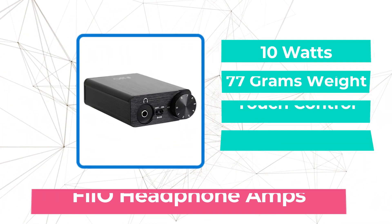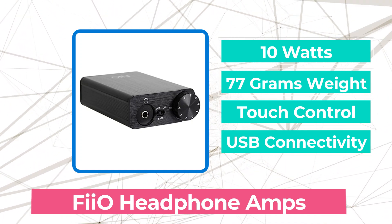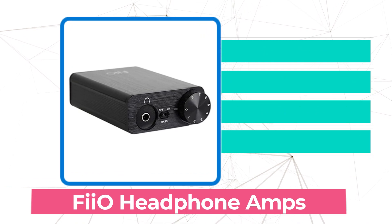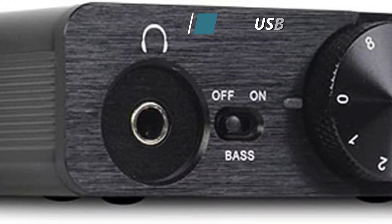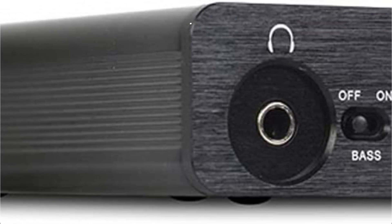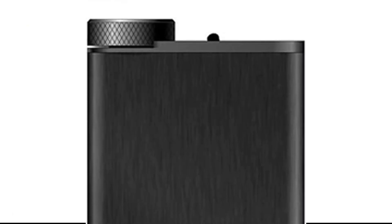The first product on our list is the FiiO headphone amp, the FiiO NK. This compact device was created by talented audio engineers to serve as both a USB DAC and a headphone amplifier. It may easily be moved from room to room and is portable enough to bring on vacations. In addition to its adaptability, this device is made to be very compatible with a wide range of headphones, making it a worthwhile investment.